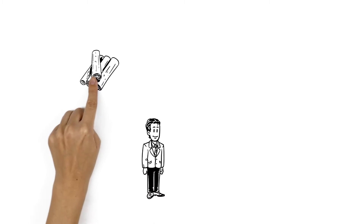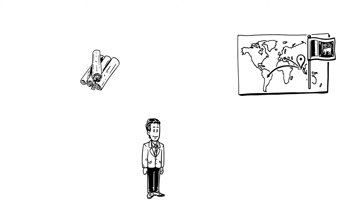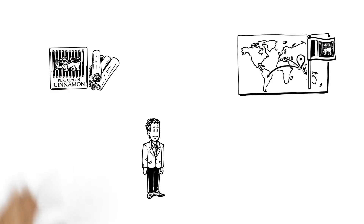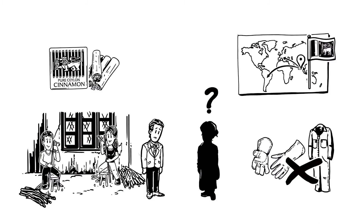Anil owns a cinnamon production facility in Sri Lanka. He wants to export his product marked as pure Ceylon cinnamon, but faces challenges: a lack of skilled labour and a product that doesn't comply with sanitary and phytosanitary requirements.